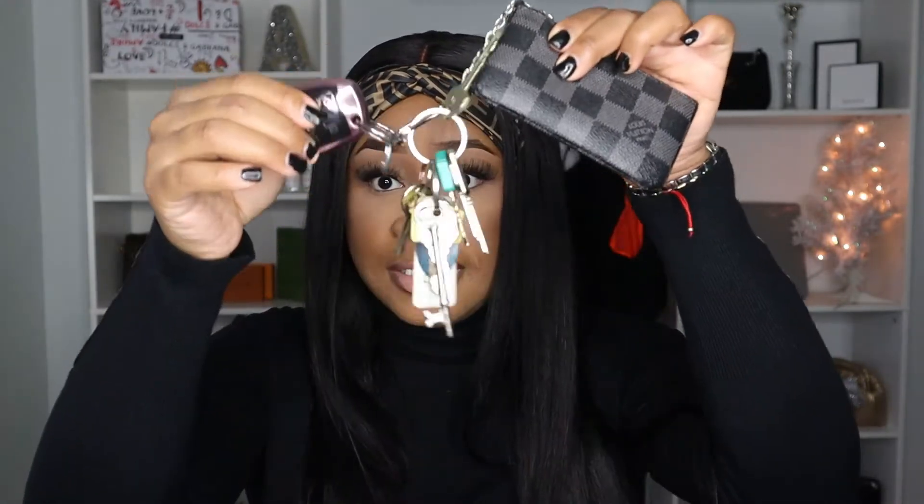Now let's jump into what's in my bag, because this bag is really big. Honestly, I could fit my camera in here — I do have a separate everyday bag for my camera, but it fits pretty fairly in here. Inside I have my keys, my car key, and my wallet. This is an LV key pouch and I love it — it's perfect, keeps everything I need.